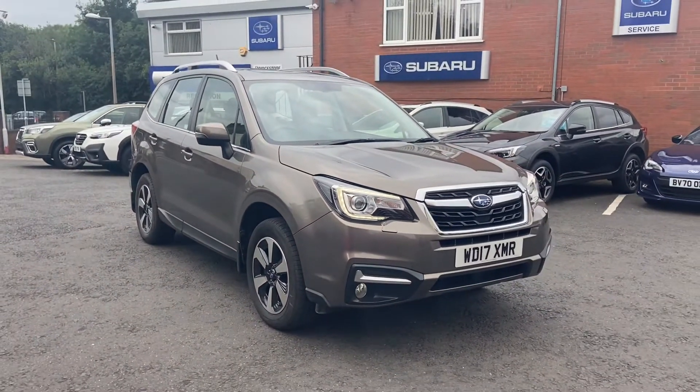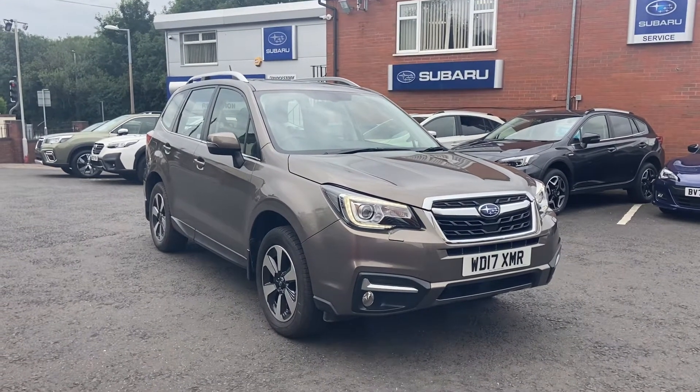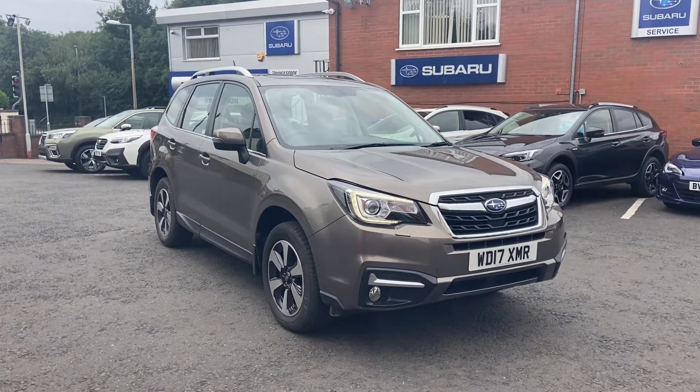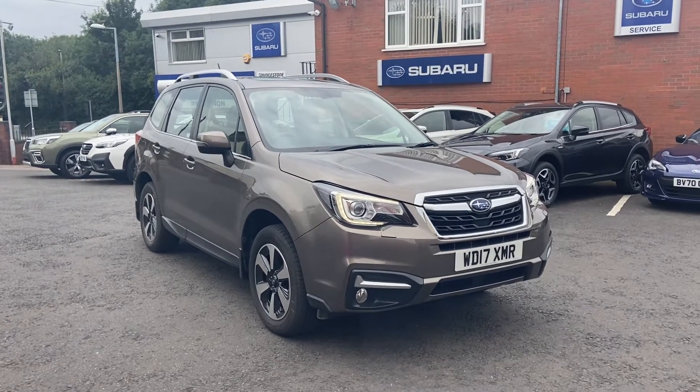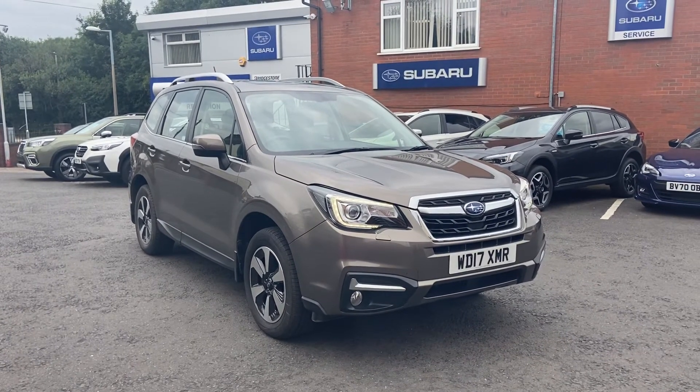If this vehicle is of any interest, give us a call and we'll get you booked in for a test drive. Any questions, please send them over. Our contact number is 01384 565600 and we'll speak to you soon.